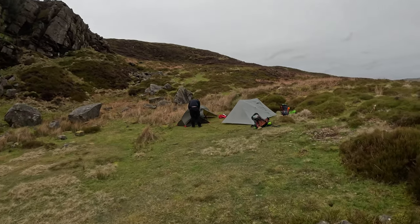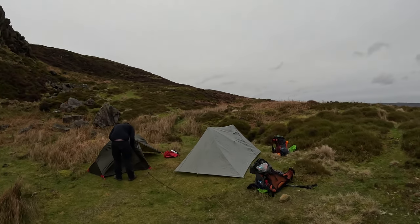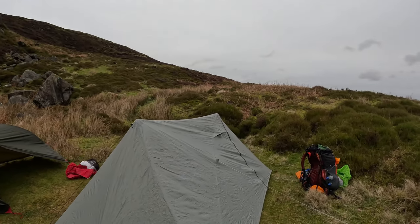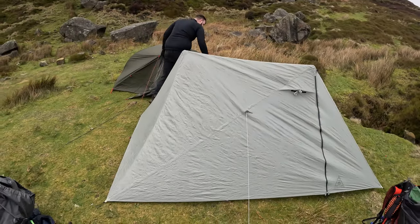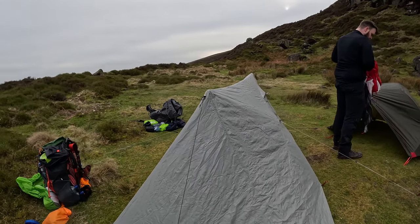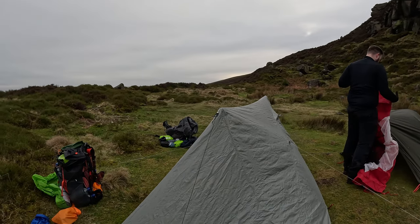This is my new tent — it's not ultra-light but it's light. It's a Durston X-Mid 1. This is my first real pitch — if you follow me on Instagram you'll know I've already done it once. The ground's slightly uneven but the tent looks fine to me.